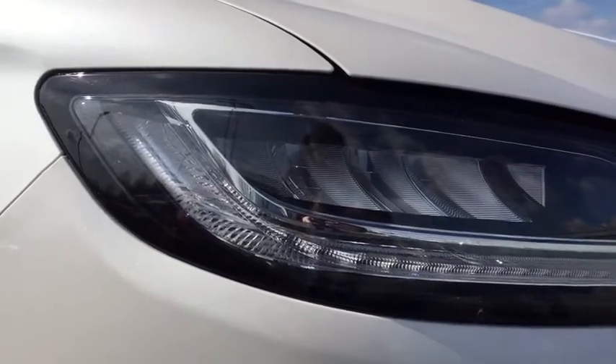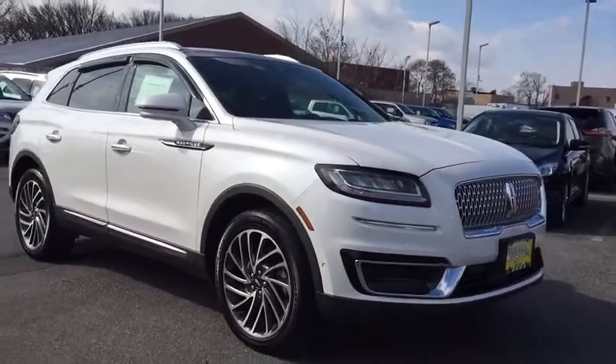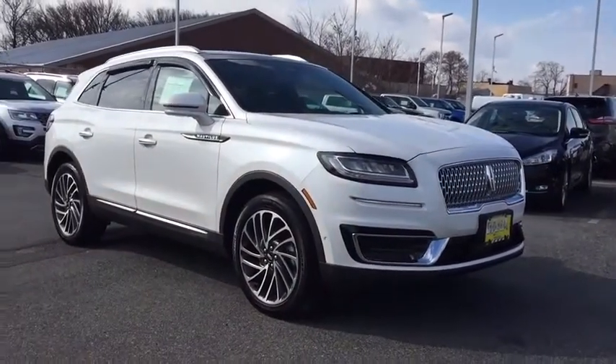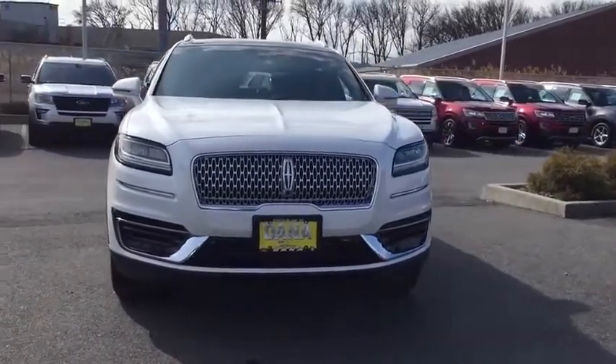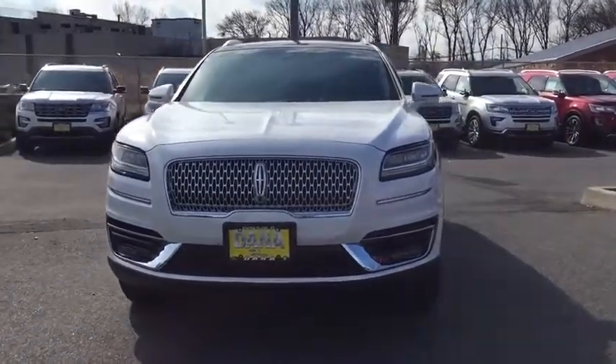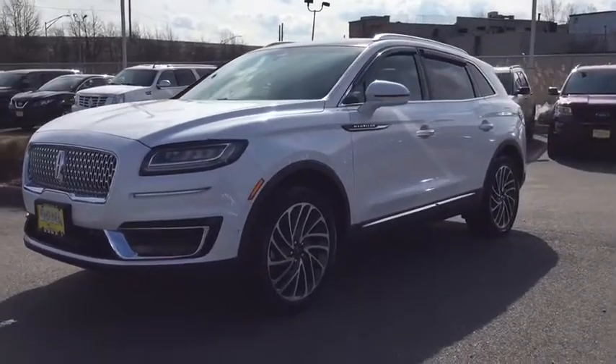Come test drive the 2019 Lincoln Nautilus. The Lincoln Nautilus crossover provides you with all the functionality you need in a vehicle. Plenty of space, lots of safety and technology options, and a high-end interior feel make this the perfect vehicle. Here are some of this vehicle's great options.